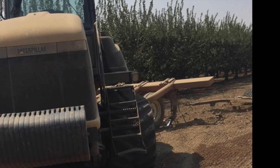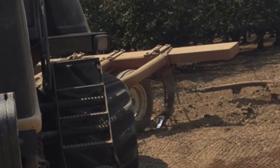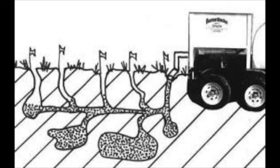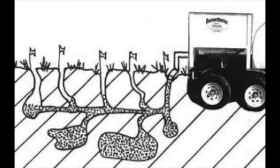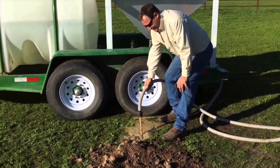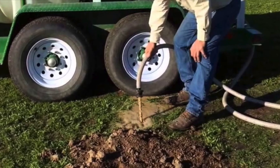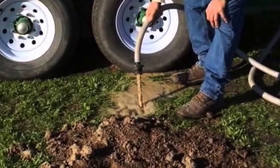Deep ripping collapses burrows by breaking up soil and filling tunnels and passageways, but is the most expensive option. Burrow blocking is a relatively new technique which mixes sand and water into a slurry. The slurry is pumped into the burrow until it will not hold anymore. When the water percolates out, a tight sand plug is left behind trapping the squirrel inside. Equipment for this can be expensive and introduces foreign soil as a variable.